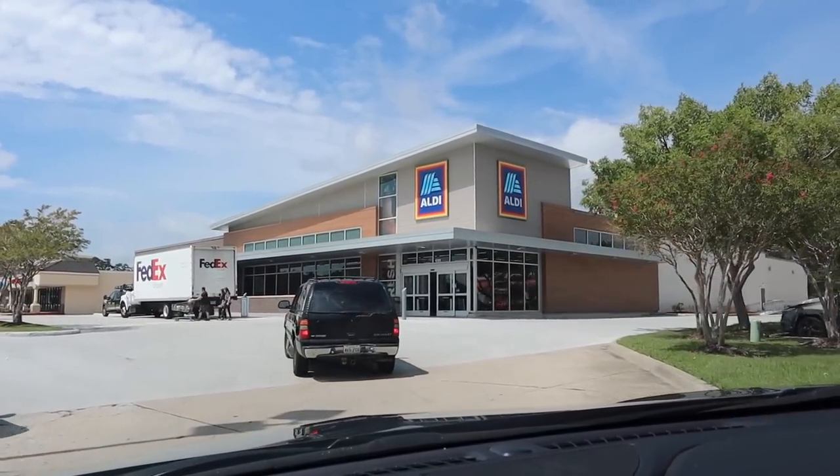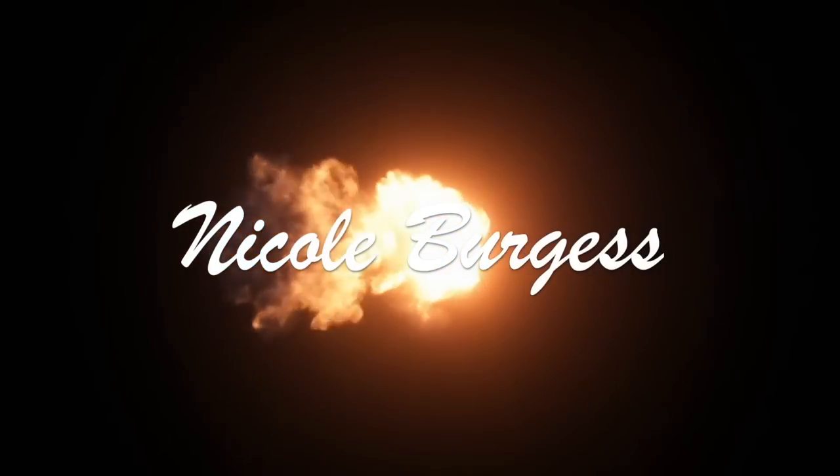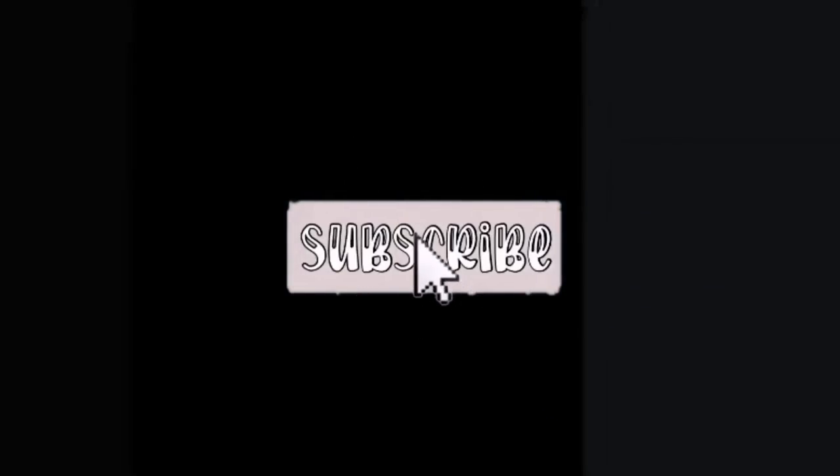Back to business, baby. Hey y'all, welcome back to my channel. My name's Nicole. If you are new, thanks so much for clicking on this week's Aldi haul.